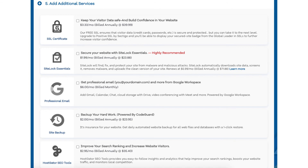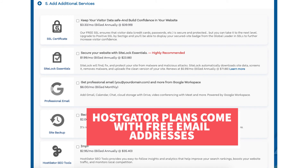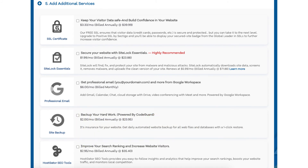The next add-on is Professional Email. This add-on provides you with an email address ending in your domain name, along with other features provided by Google Workspace such as Gmail, Calendar, Chat, Cloud Storage with Drive, Video Conferencing with Meet, and many more Google Workspace features. I do want to note that Hostgator does come with free email addresses ending in your domain name, so this add-on isn't necessary unless you really want to utilize all the added features with Google Workspace.